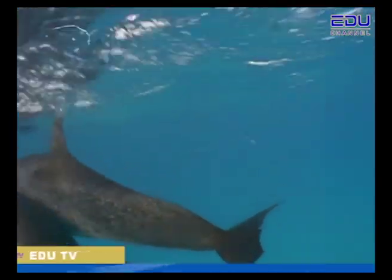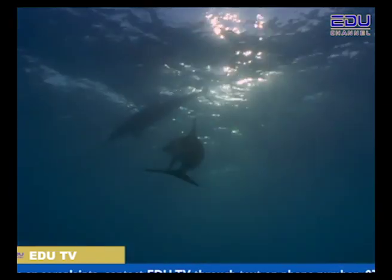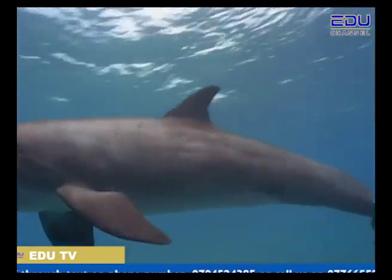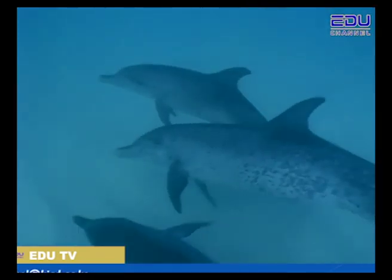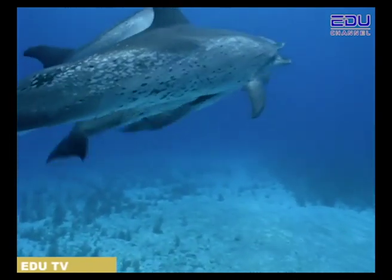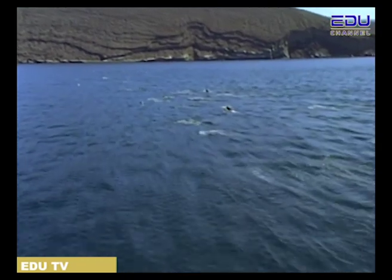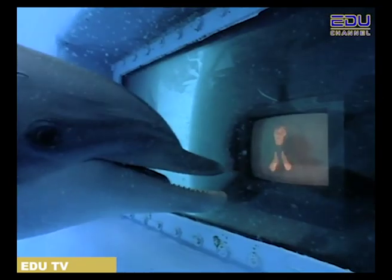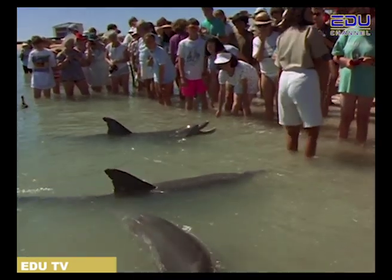Dolphins use their bodies to talk to each other. For instance, male dolphins will scratch each other to find out who will be the leader. But things usually don't get too rough in the dolphin family — generally, these animals are very friendly towards each other. While dolphins are found in almost all the seas and oceans around the world, some are captured and studied so we can learn more about them. We are learning that dolphins and humans can communicate through body language and sounds.